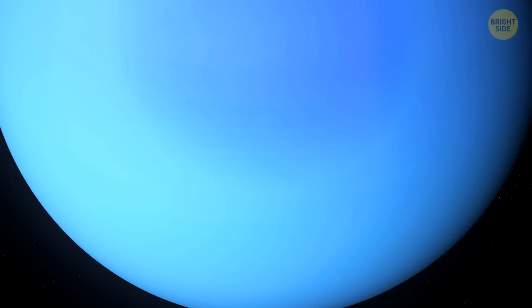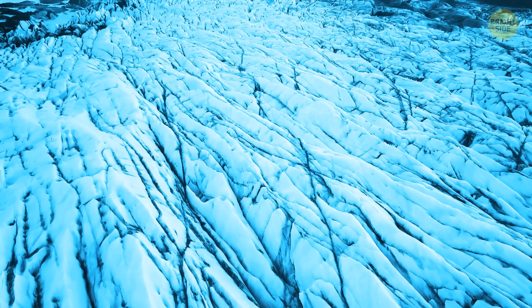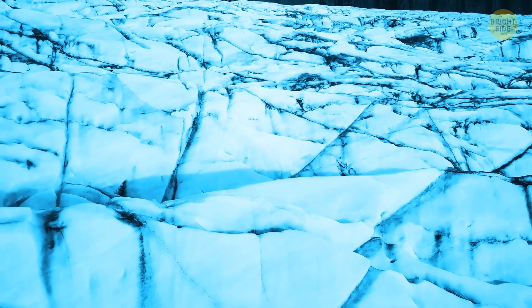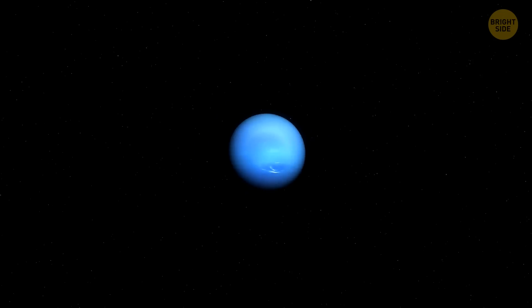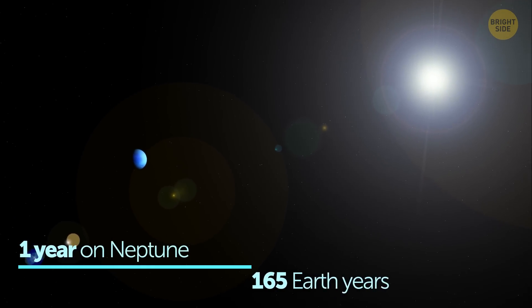Neptune is also pretty fascinating. It's actually a huge ball of ice and gas — the densest gas giant in our solar system. But you still couldn't stand or walk on its surface; you would simply sink in. But if you could stand, you'd notice that the gravity force is similar to what we have on Earth. Despite its impressive size, Neptune is not visible to the naked eye from here. It's the windiest and coldest planet, and one year there lasts 165 Earth years — still no birthdays. It takes more than four hours for light coming from the Sun to reach Neptune's surface.